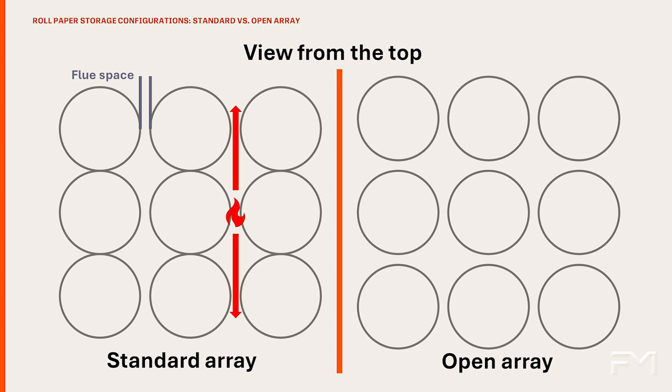In contrast, the open array has flue spaces of any dimension in all directions. This storage arrangement is usually found where roll diameters are not uniform or in locations that use automated equipment to transport rolls. Flue spaces in all directions allow the fire to spread in all directions as well.